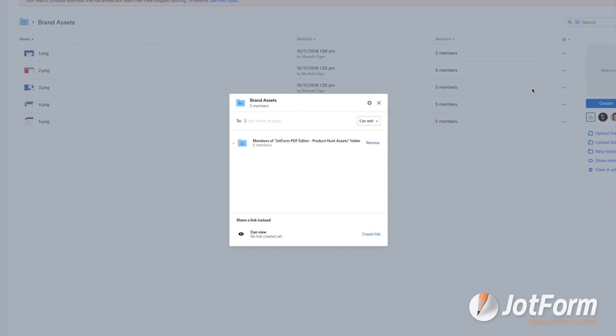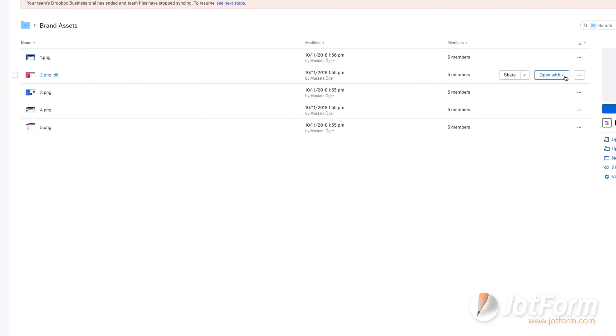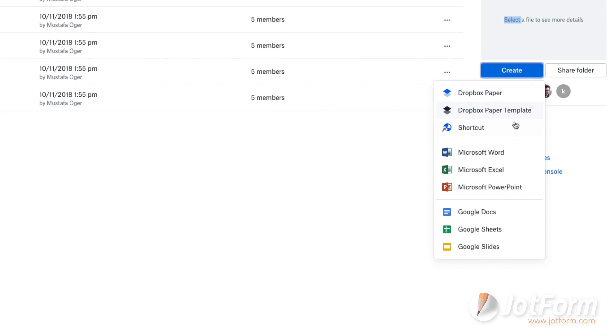Here are a few pros of Dropbox. Firstly, there are a wide range of uses for stored files. Teams can assign stored files to other teammates or third parties, add notes, set due dates, attach files to calendar invites, and more.